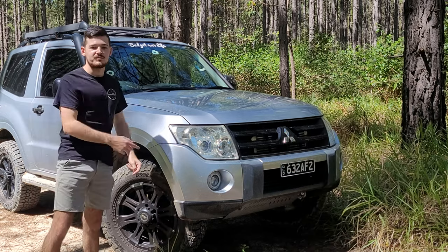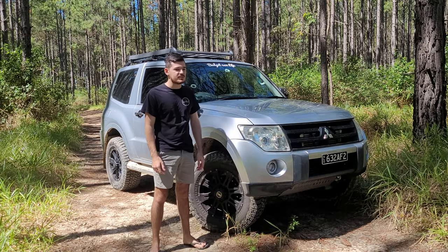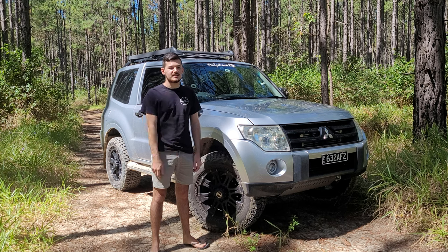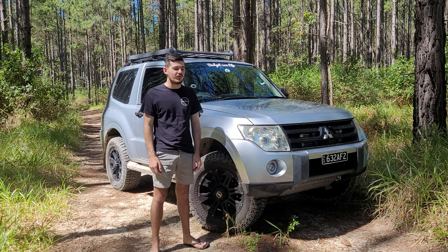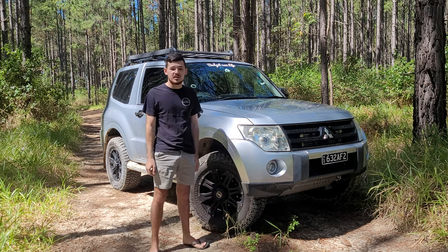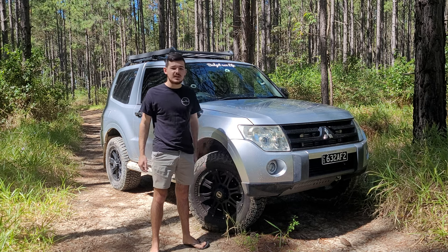Ultimately it's a great off-roader — especially on the beach, in the desert, and climbing mountains. It's not built for extreme rock crawling but it's done everything I've wanted it to do. I'm super happy with its capability — it's a big plus for me.